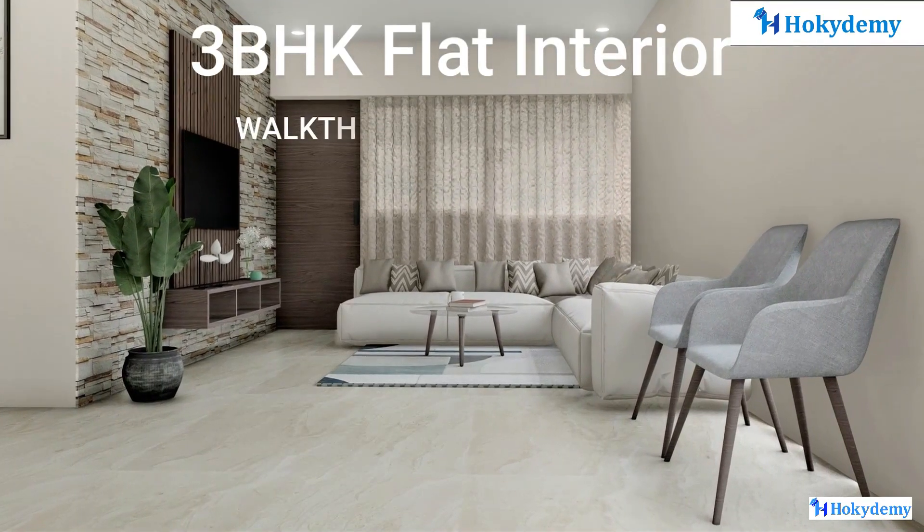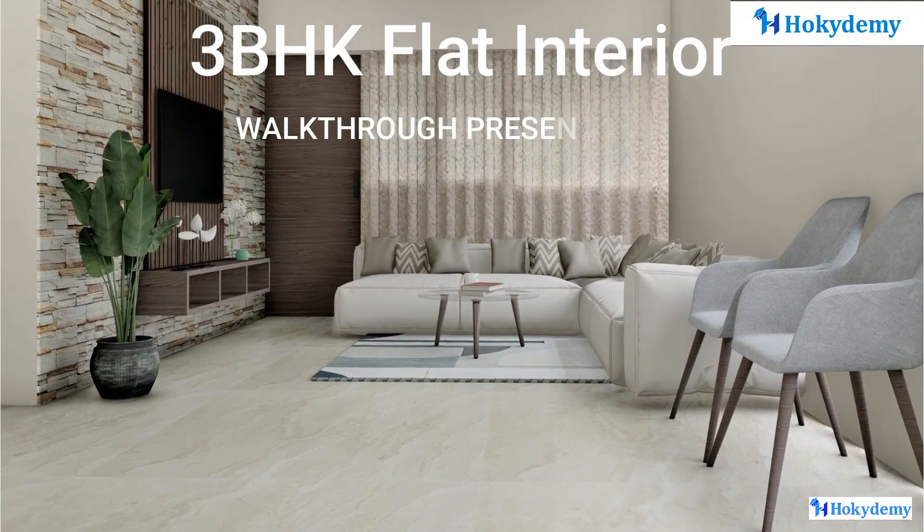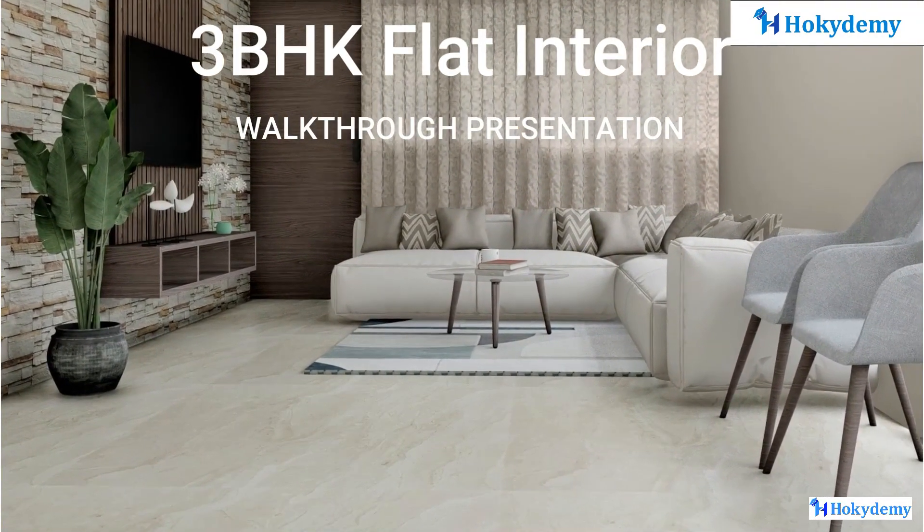Hello everyone! In this video, we will see the various details involved in the interior designing of the 3BHK flat which has been brought to you by Hokkidemi.